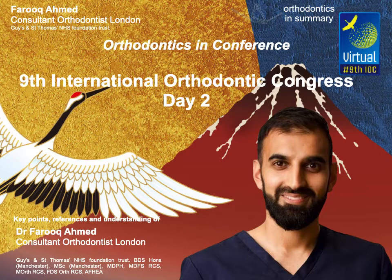He then spoke about retainer types and regimes. Simon Littlewood's Cochrane review supports vacuum-form retainers over Hawleys, though the literature only covers six months of data. Part-time wear has been shown more effective than full-time. Al-Margrabi in 2016 and 2017 did a four-year follow-up study comparing fixed versus vacuum-form retainers, finding irregularity of 0.8 mm with fixed retainers versus 2.4 mm with vacuum-form retainers — a statistically and clinically significant difference.